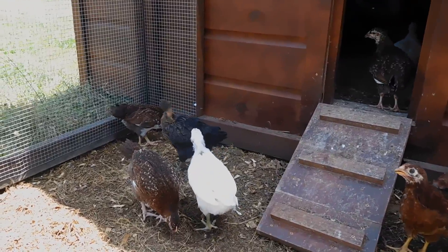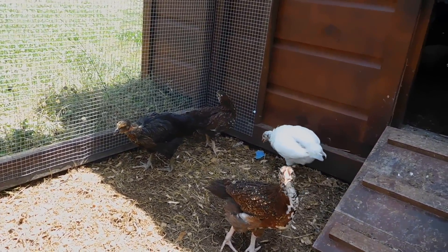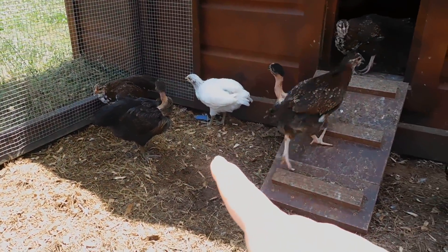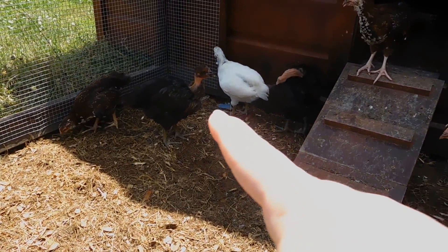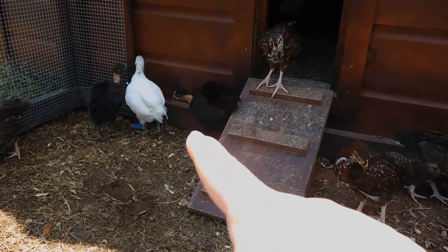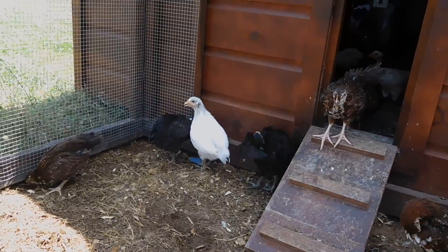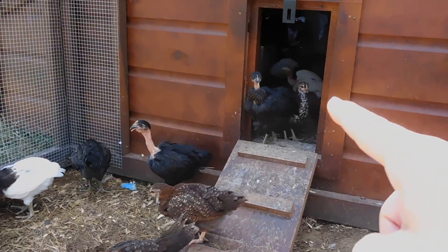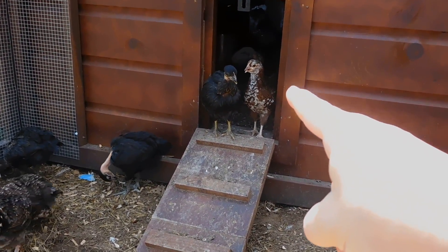And I still have my cute little Turkins. Right there — those are my Turkins. I wish all the rest of mine would come out here but they're all hanging out in the chicken house. There's one of my Turkins and one of my Sussex.